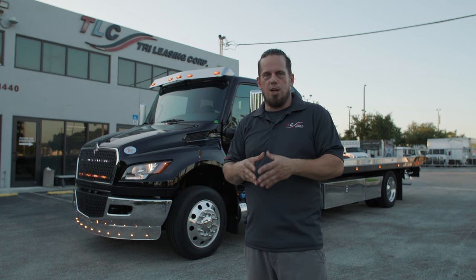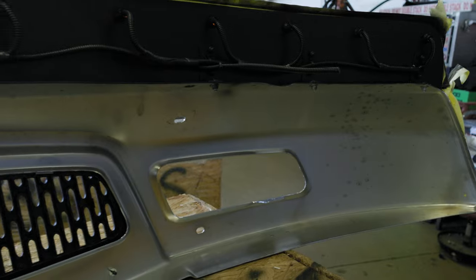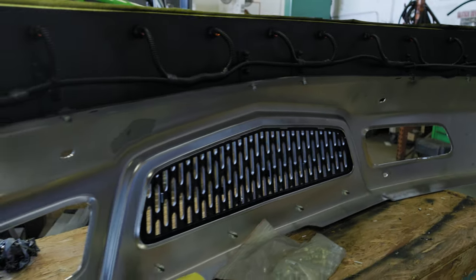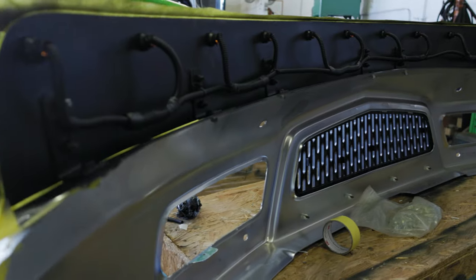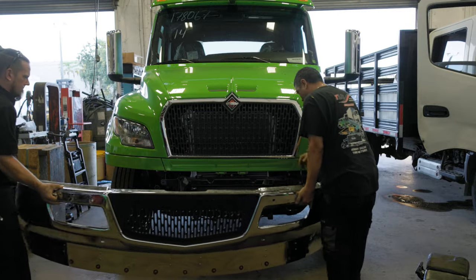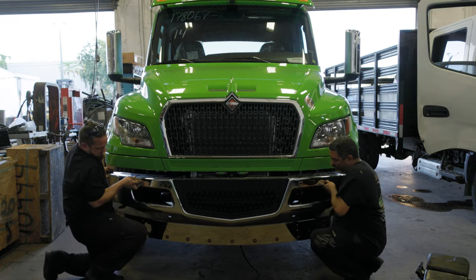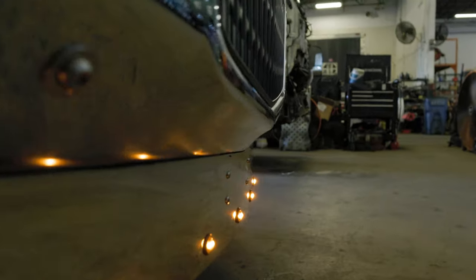A lot of times I see other shops that don't properly insulate their wires and protect them from rubbing against metal surfaces, where they become chafed and end up causing a short. At TLC, we always take proper precautions to secure all our wires, make sure everything is properly insulated and protected. So as the truck is going down the road, doing all these high vibrations, being put under a lot of stress, the wires are going to hold up over time.